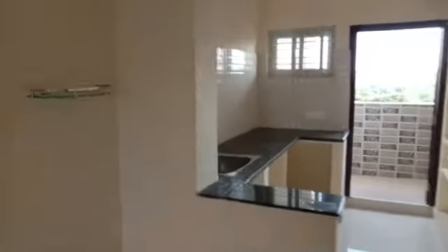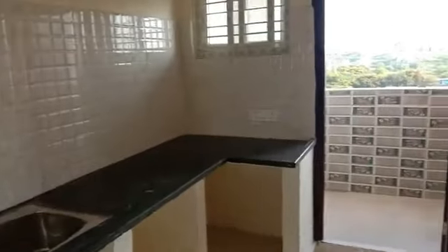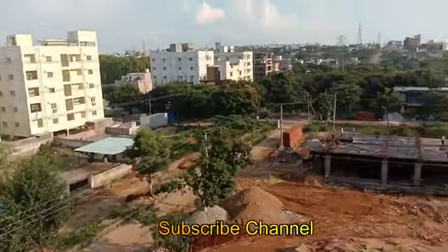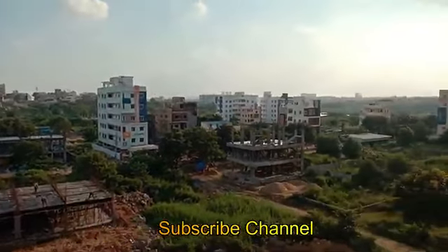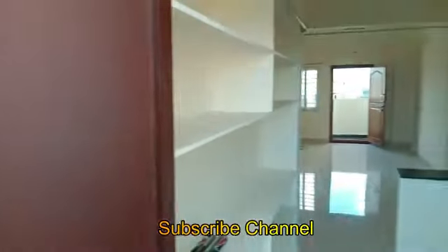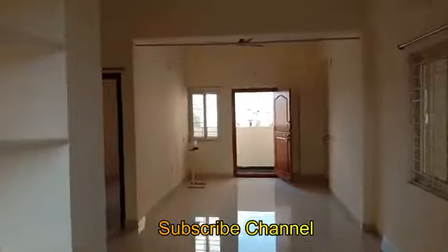This is the north facing 970 SFT flat. The construction is still ongoing. This is the kitchen area, and this is the wash area.